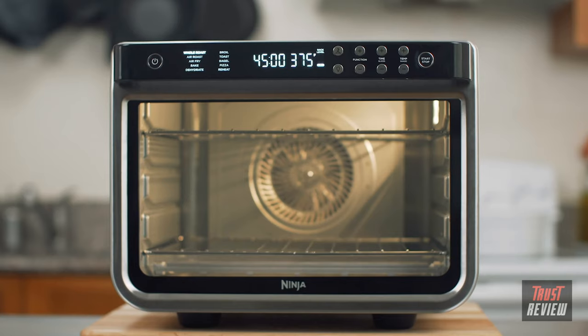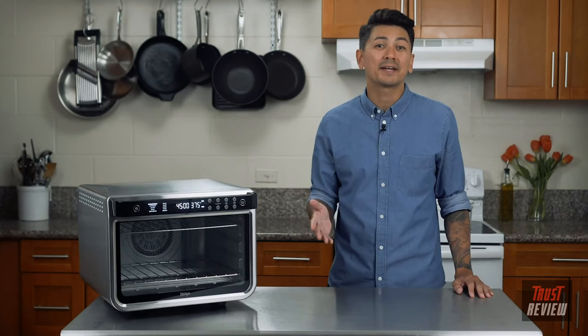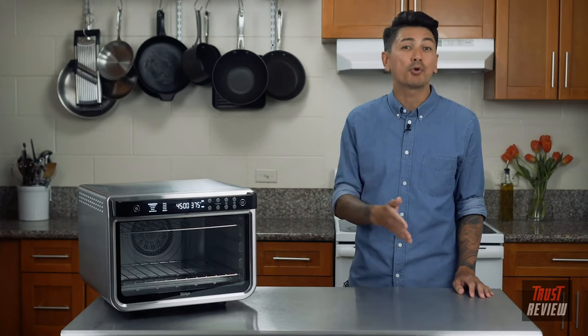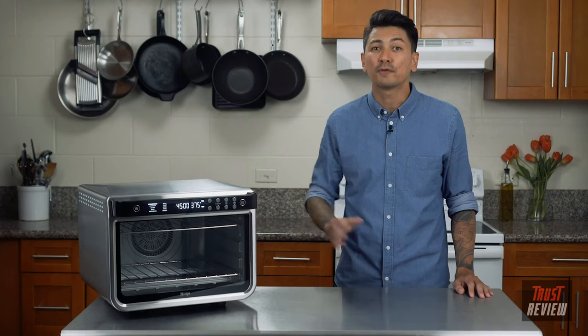It also has up to 10 times the convection power compared to a traditional full-size convection oven, and for you that means faster, crispier, and more even cooking on two levels. I love entertaining and the Ninja Foodi XL Pro Air Oven makes cooking so easy for me. I can make appetizers, fit a large protein and vegetables in separate racks for dinner, and make a two-layer cake all in the same appliance. Everything comes out cooked evenly — no rotating or swapping of pans, no flipping the food required.